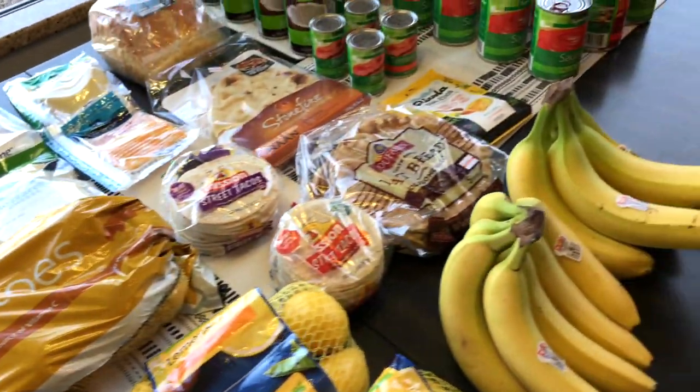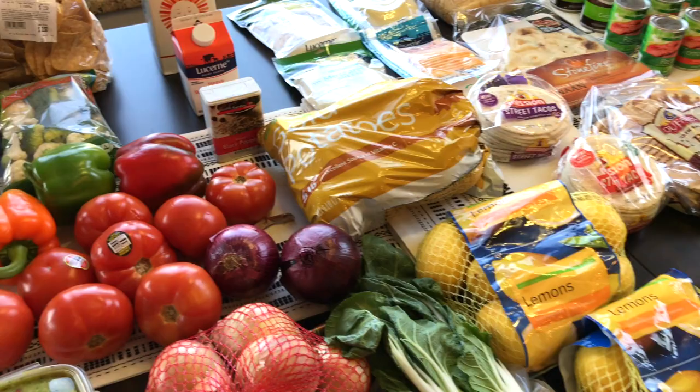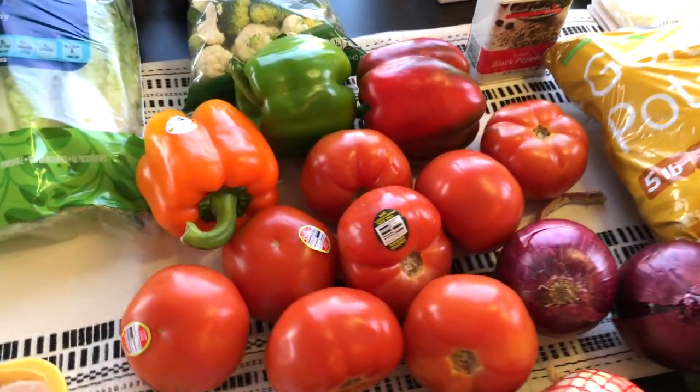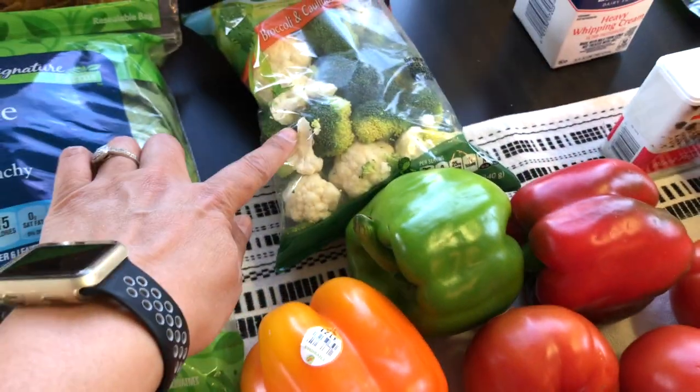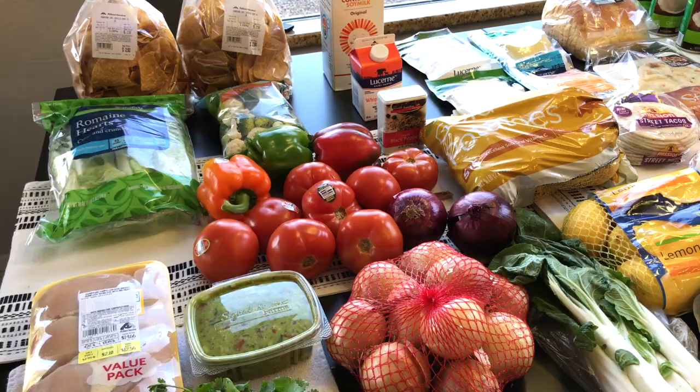And then some tomato sauce over there. I'm also making a veggie biryani with the butter chicken, so I have a bell pepper, this broccoli and cauliflower, and I already have green beans and carrots for that.